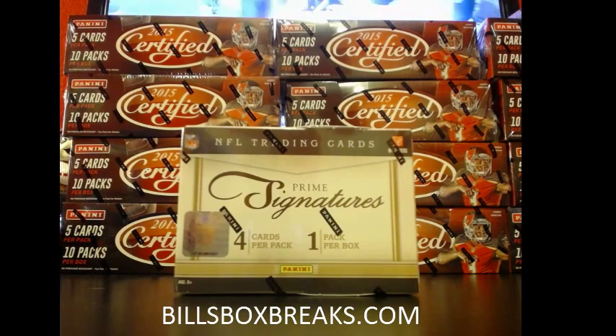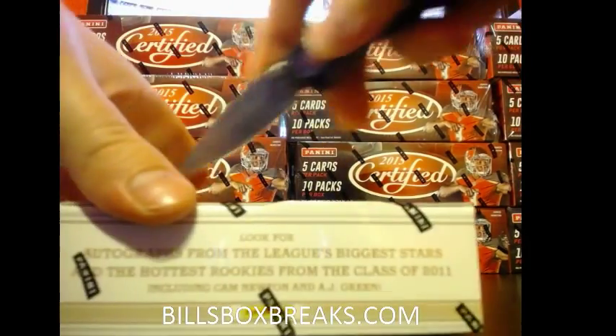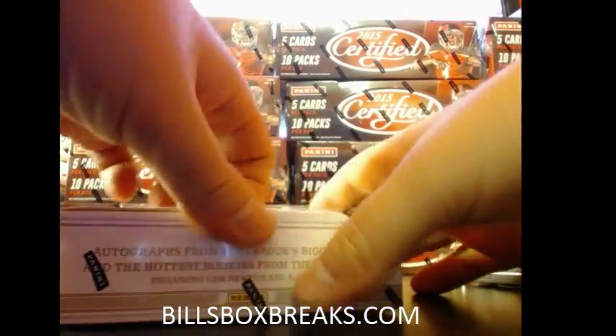Be sure to check out all the mixtures. We've got Certified, we've got Inception, we've got Black & Gold, we've got Chrome, we've got Sterling. We've got a whole smorgasbord — we've got Platinum going off on eBay, followed by Hot Rookies.